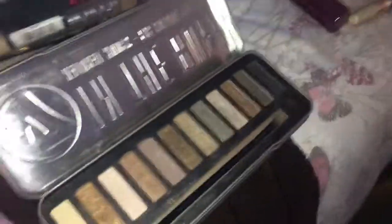So I did Emily's eyeshadow using the W7 In the Book palette. Now I'm curling my hair - I've done the front and Kayla's just doing the back, and then I've got to do Emily's hair too.